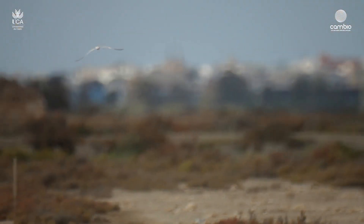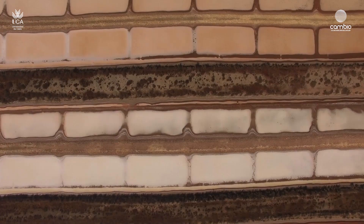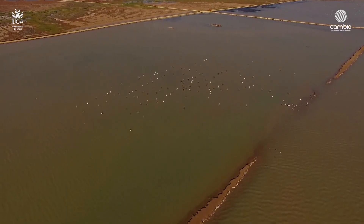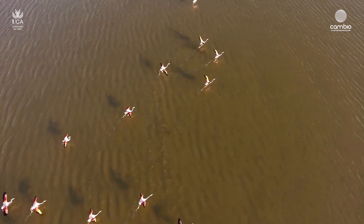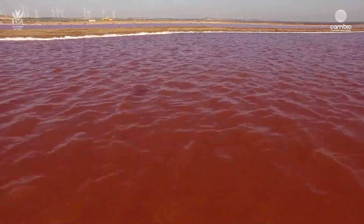Aunque este impacto podría haber sido mucho peor. Este impacto ha sido frenado por la existencia de grandes extensiones de salinas, donde las aves han podido refugiarse tras la pérdida de su hábitat natural. De hecho, en la actualidad, por ejemplo en el Mediterráneo, más de la mitad de las aves costeras se alimentan o crían en salinas.